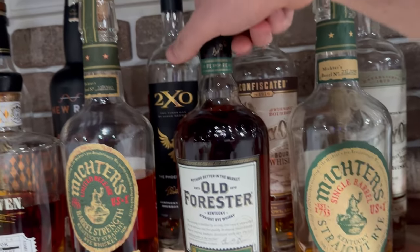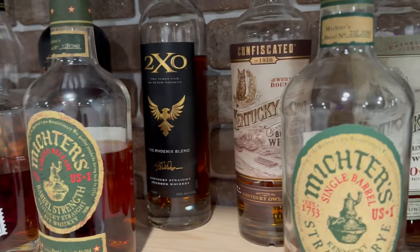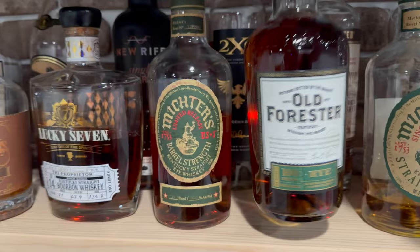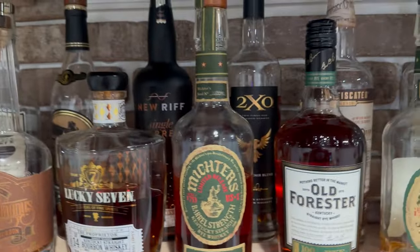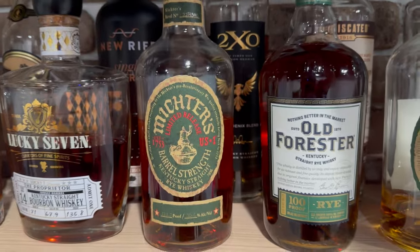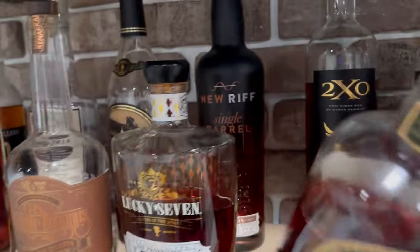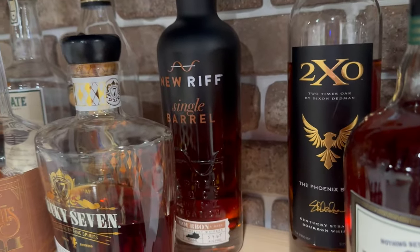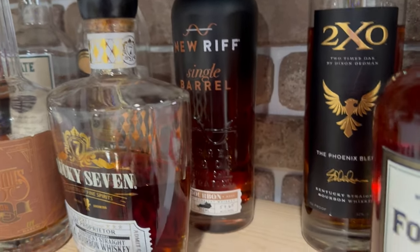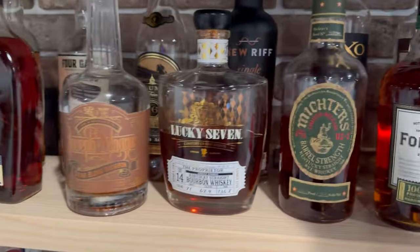Old Forester 100 proof rye — got a video out on this one, killer bottle. Got the 2XO — that's Dixon Dedman's first offering back into the space after leaving Kentucky Owl. Love that bottle. The Michter's barrel strength rye is pretty nutty — you get a lot of nut and caramel with a little bit of rye. The New Riff single barrel — that's a Kentucky store pick I picked up there last year. Really good, get some good cherry notes.